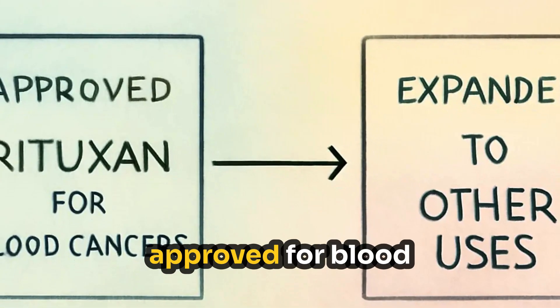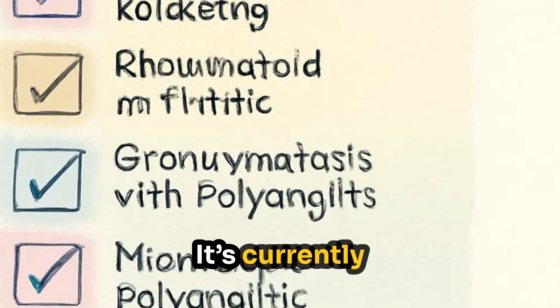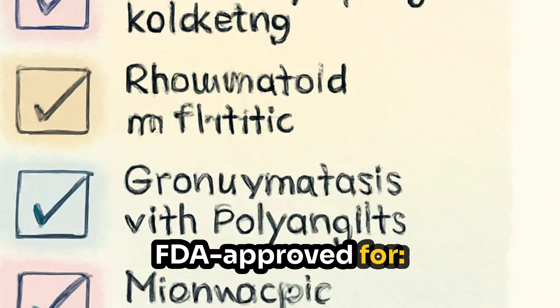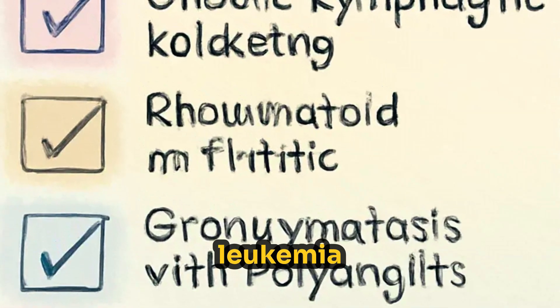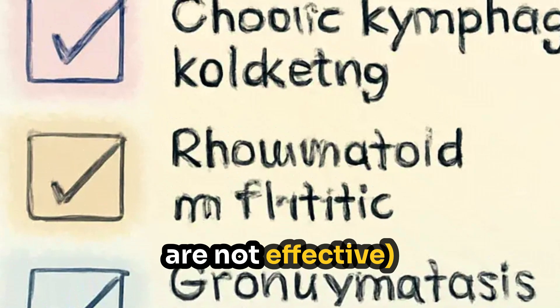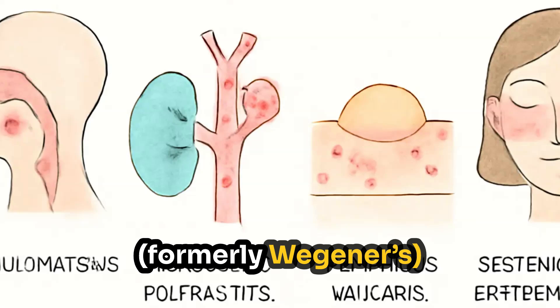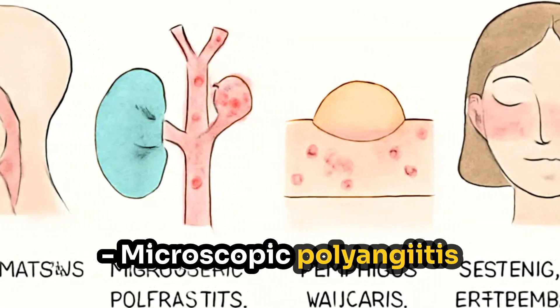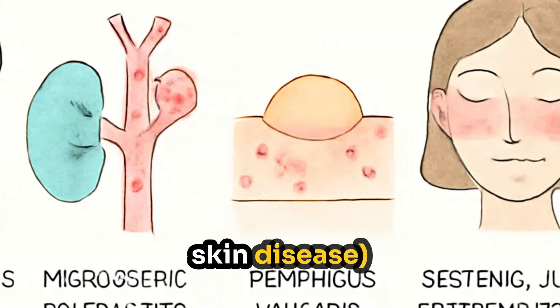Rituxan was first approved for blood cancers, but its use has since expanded. It's currently FDA approved for non-Hodgkin's lymphoma, chronic lymphocytic leukemia, rheumatoid arthritis (when TNF inhibitors are not effective), granulomatosis with polyangiitis (formerly Wegener's), microscopic polyangiitis, and pemphigus vulgaris — a rare blistering skin disease.